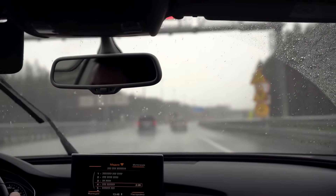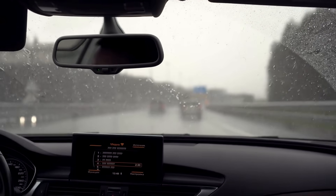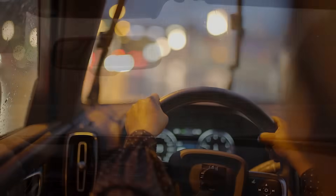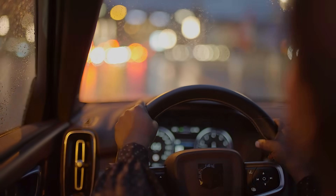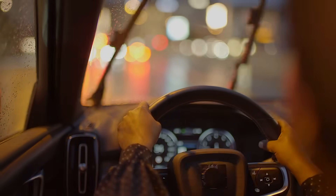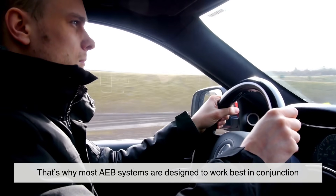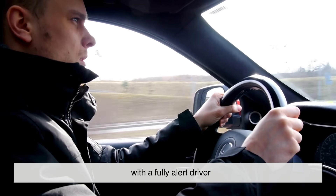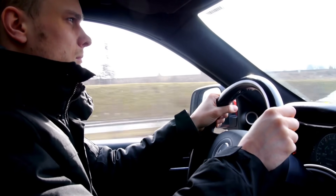You might be wondering: what happens in bad weather, or if the sensors are dirty or obstructed? That's a valid concern. While today's systems are remarkably reliable, they're not perfect. Rain, snow, fog, or mud can interfere with sensors. That's why most AEB systems are designed to work best in conjunction with a fully alert driver. They're not meant to replace your attention — they're there as a safety net.